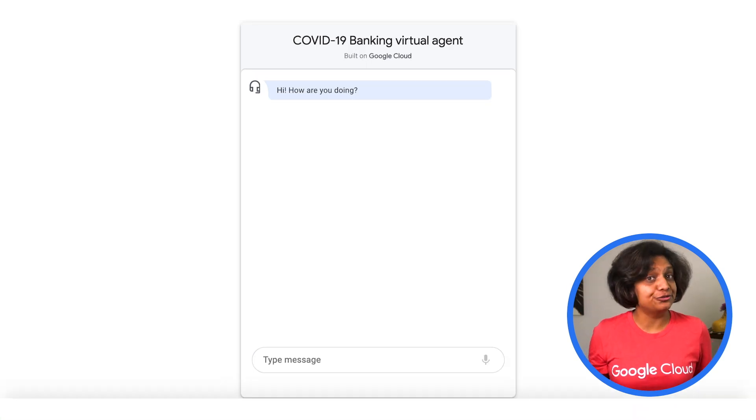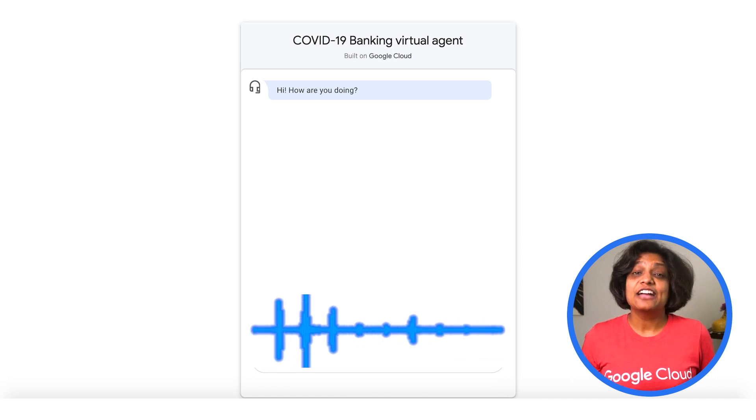Now, if you have users calling in through the phone, you can easily assign your phone number to the experience. We have one assigned here. Let's call and find out about credit card payments. Hello. How can I help you? I will miss my credit card payments — how can you help? If you want to formally request that your credit card payment be delayed for yourself or your business, then please enroll online for the fastest service.